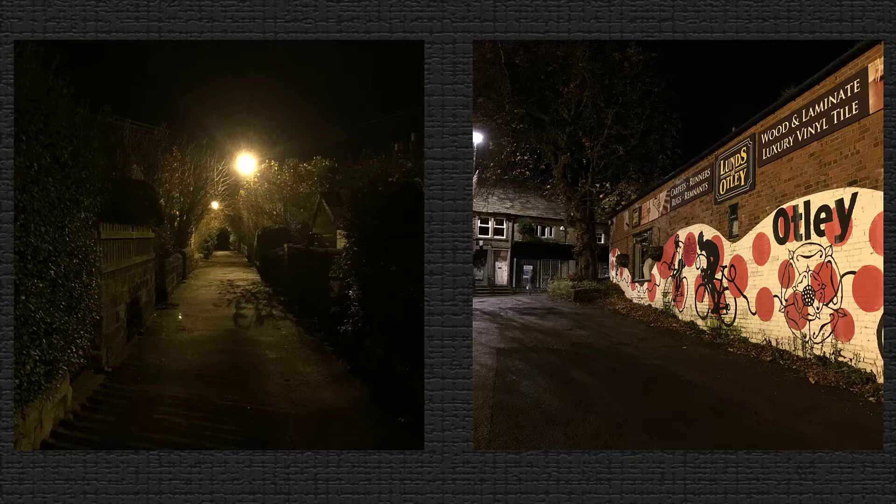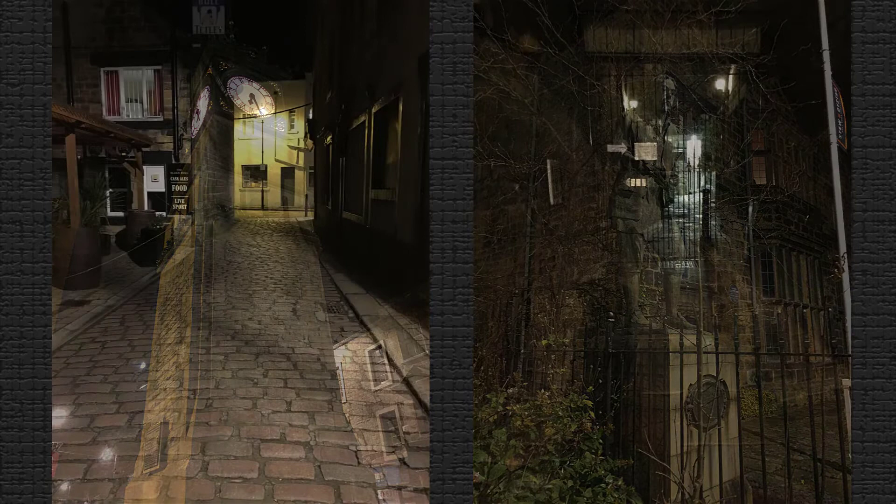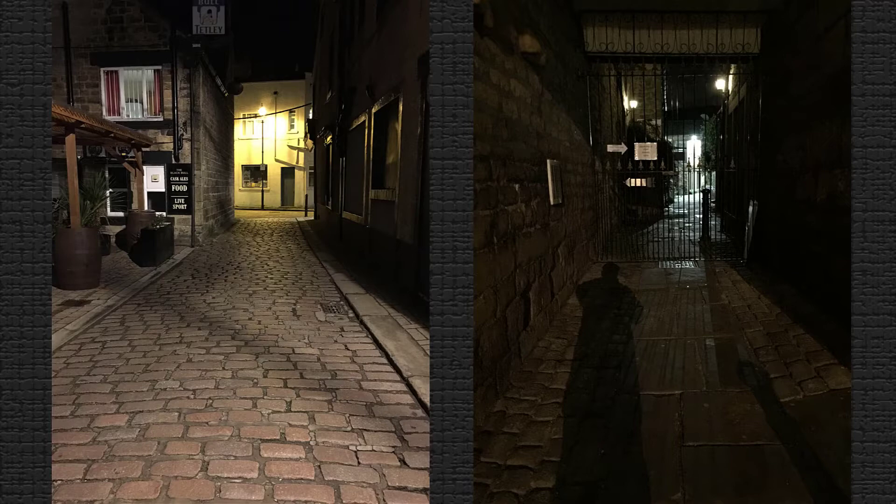There are other developers that work the same way, but the best all-round developer I've used is Pyrocat HD. It's not as easy to get hold of, but it can be mixed up to working solutions from raw chemicals — I'll leave a link below to a resource page. It's a two-part tanning semi-compensating developer, extremely economical in use. It produces negatives — assuming you get the exposure times correct — with excellent shadow and highlight detail. Its high acutance also produces sharp images.